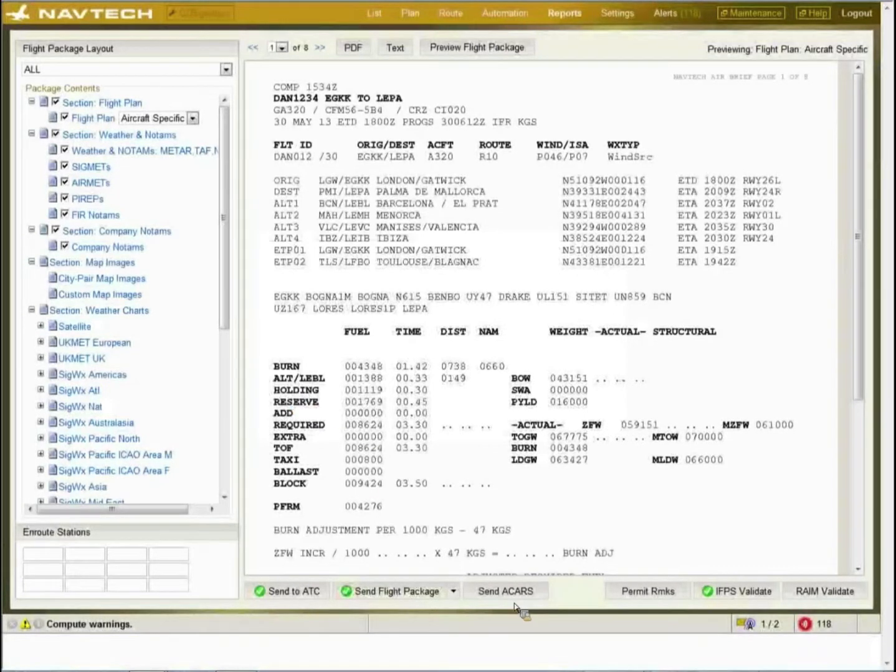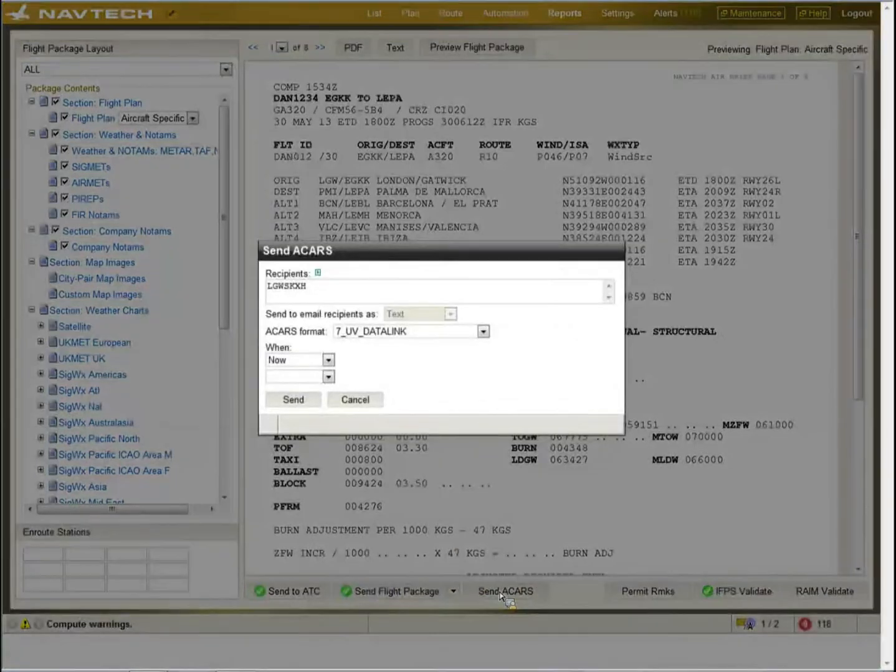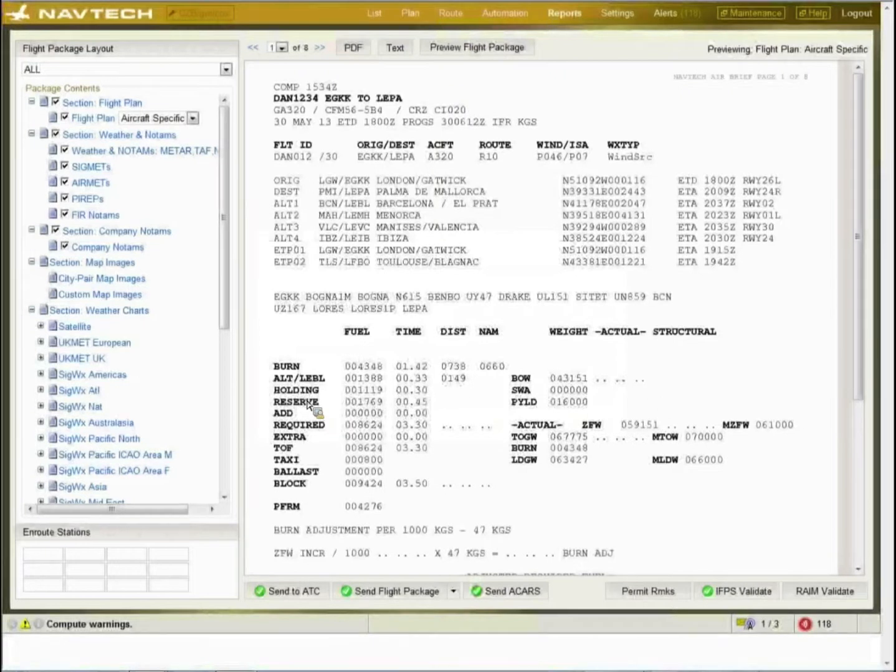If the aircraft is ACARS-equipped, we can send up the flight plan to the FMS, wind uplink, and free text messages. A time can be set for when to send it, and that will send the flight plan up to the aircraft.